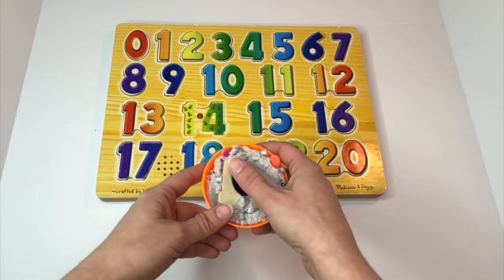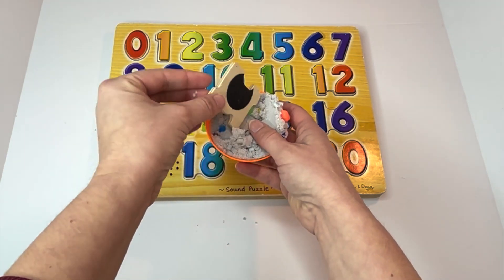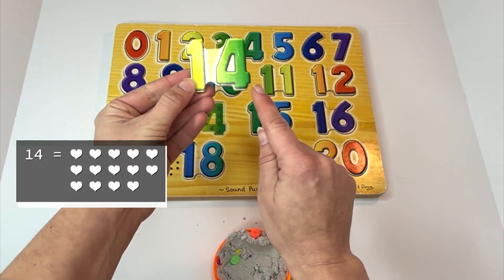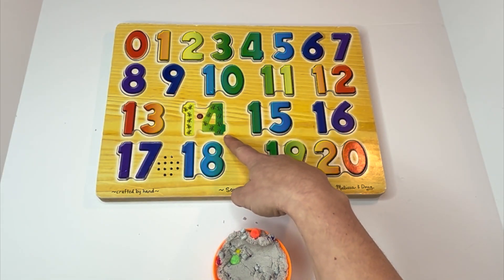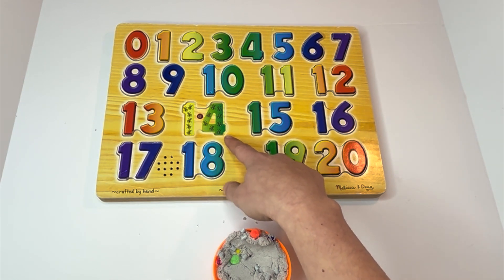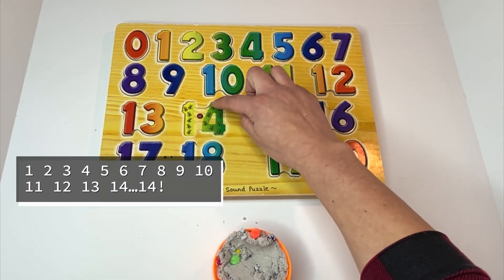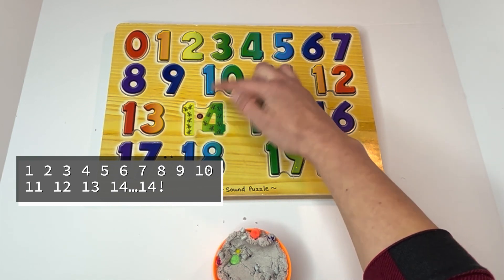Last one. Those are ants — a one and then a four. The number fourteen. Can you say it with me? Fourteen. There are fourteen ants. Let's count them: one, two, three, four, five, six, seven, eight, nine, ten, eleven, twelve, thirteen, fourteen.